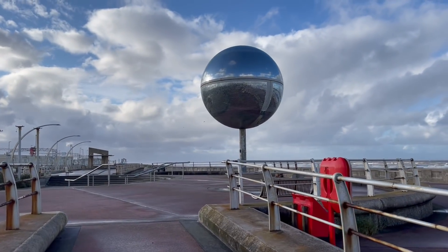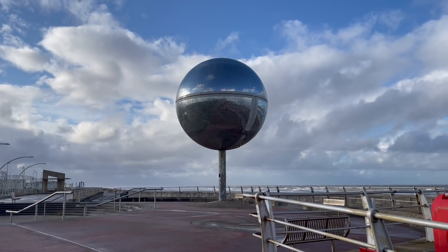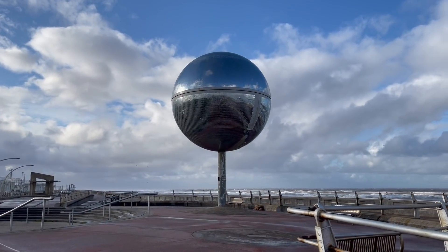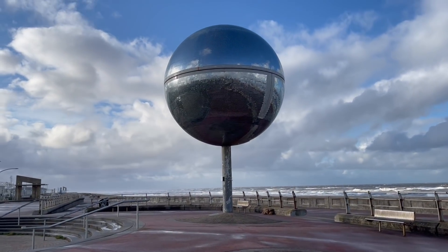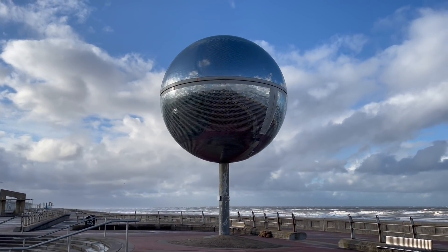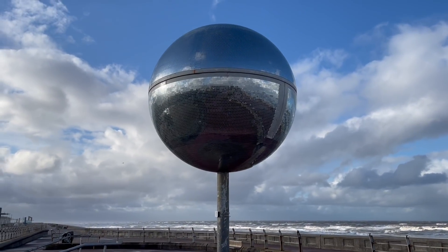I'll just show you a bit more of the mirror ball. As you can see, it's been put in place but they've still got to put some mirrors on it yet. I'm not sure if they're going to be able to complete this — maybe it's had to be put off due to the weather, the wild weather we've got this week. So they've got more mirrors to put on, as you can see.